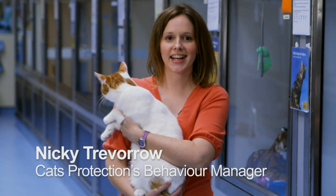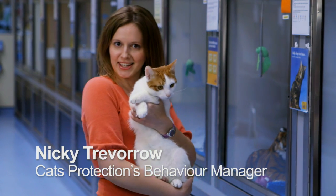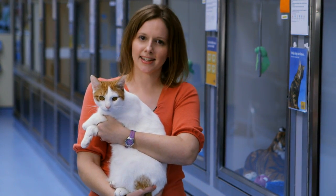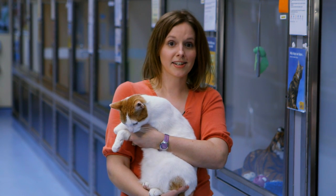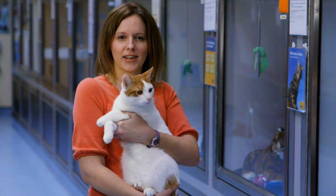Hi, I'm Nikki Trevorrow and I work at Cats Protection. Today we're going to look at some behaviours of these lovely animals here, cats, and see why they're actually quite complicated and quite subtle in their behaviours, much more so than social species such as ourselves and dogs. So, let's have a look at the cats and see what you think is going on.